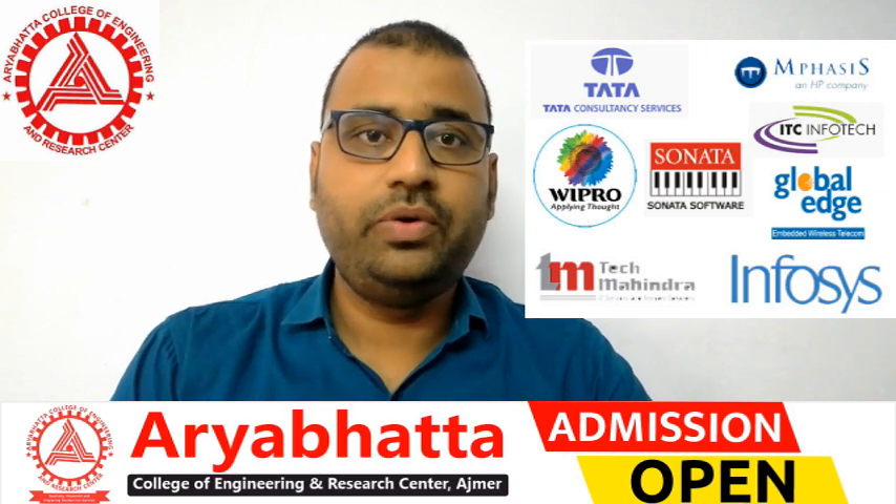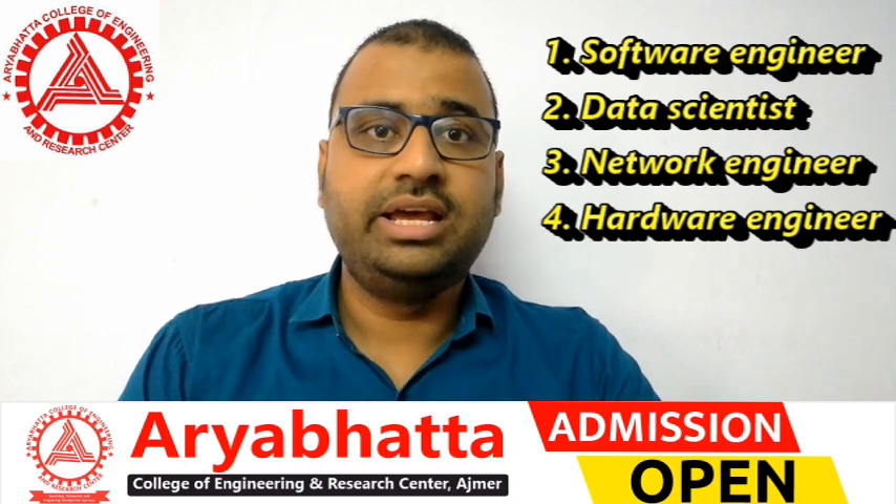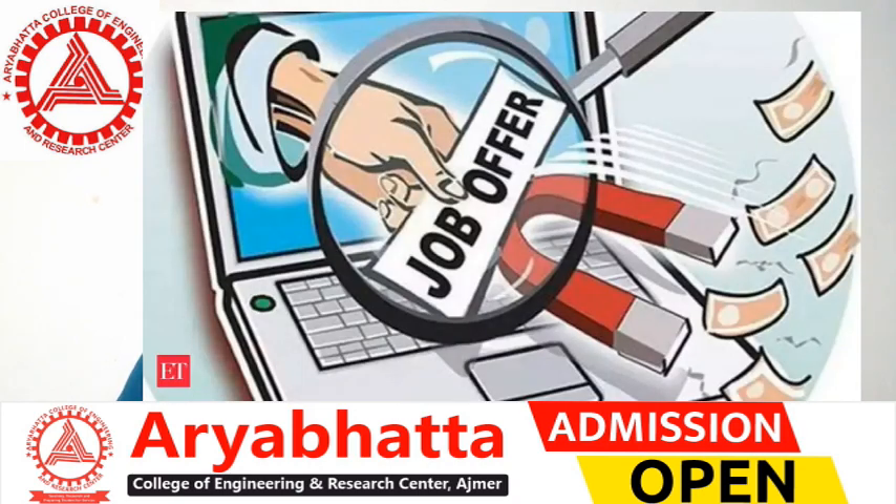In the private sector, India's famous MNCs such as Infosys, TCS, HCL, Wipro, and Reliance Jio offer roles including Data Scientist, Software Engineer, Network Engineer, and Hardware Engineer. Many jobs are available in these posts with packages worth millions.